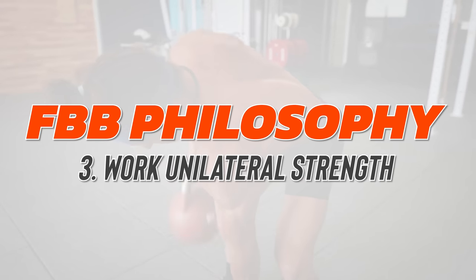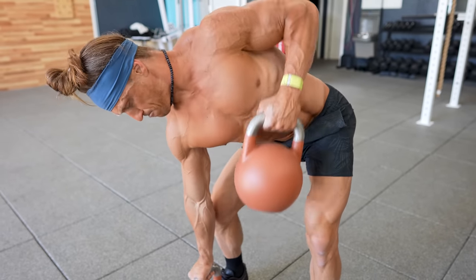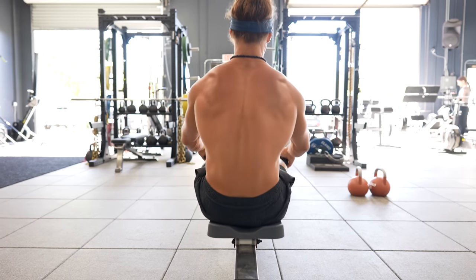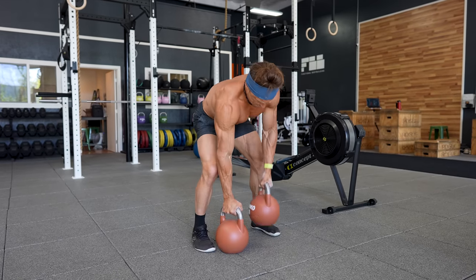Philosophy point number three: work your unilateral strength. Each of us have underlying imbalances in our body that are the result of a chaotic life. You won't know what they are until you start to explore training one side of your body at a time. Start immediately including more unilateral work in your strength training.